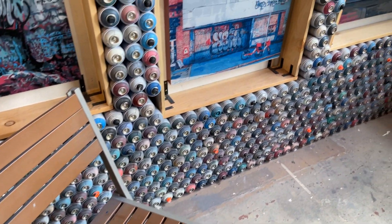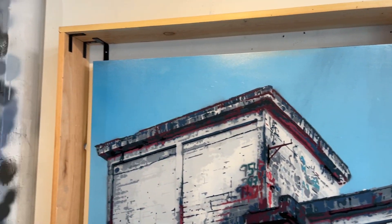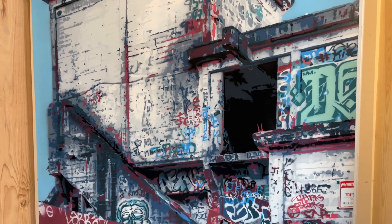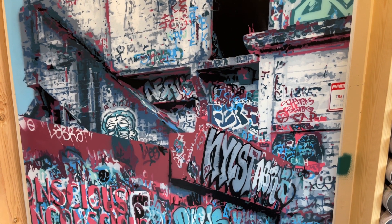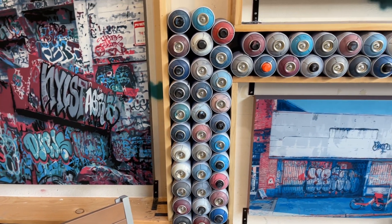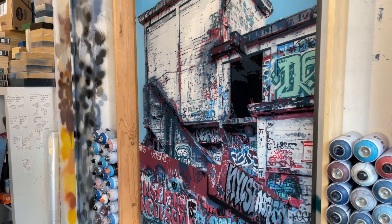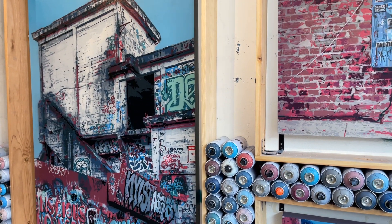I hang all my empties — it just seemed like such a waste to throw them away. This piece is an old abandoned building in Concrete, Washington. It's called 'Cement' though, because I once accidentally called it Cement Washington, so that became the name. I love that for my own absurdity.